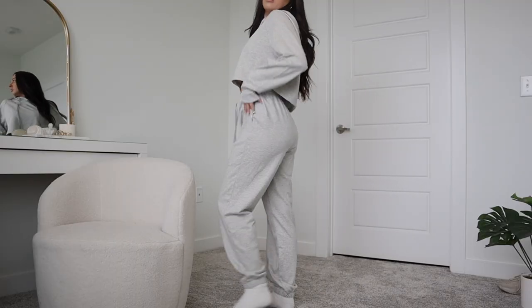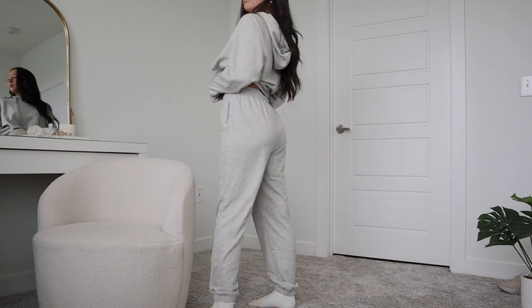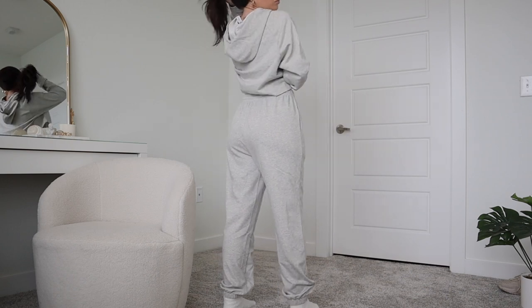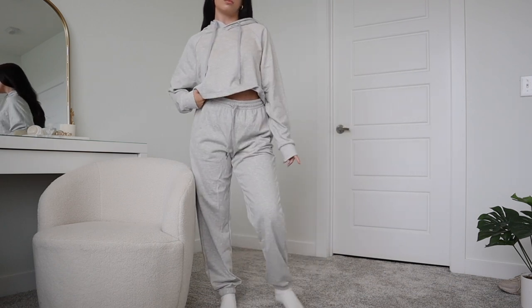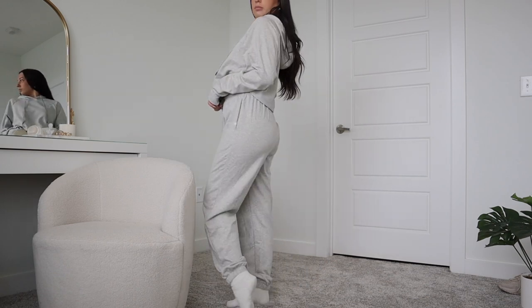First up, I'm going to show the matching lounge sweat sets that are my absolute Amazon favorites. The first one is what I'm wearing — it's this cropped hoodie and the matching joggers. This is from the Amazon brand CRZ Yoga. If you've watched my other Amazon athletic hauls, you probably already know this is my favorite athletic and lounge brand on Amazon. I recently grabbed these sweat sets that they just released — I believe they're pretty new to Amazon.